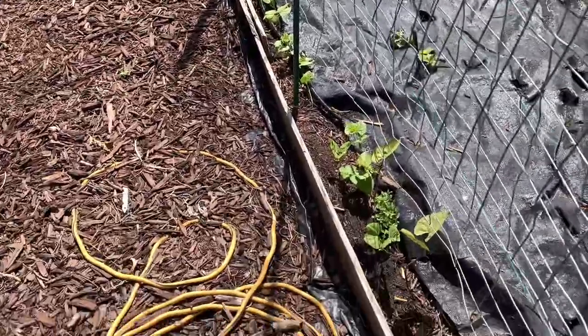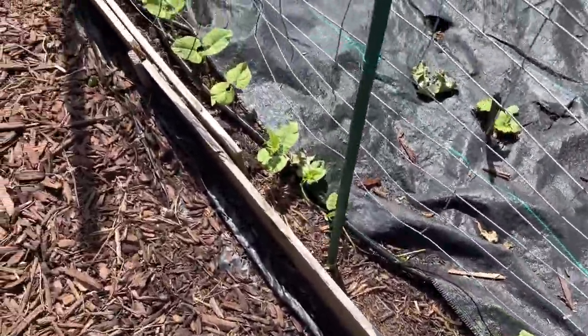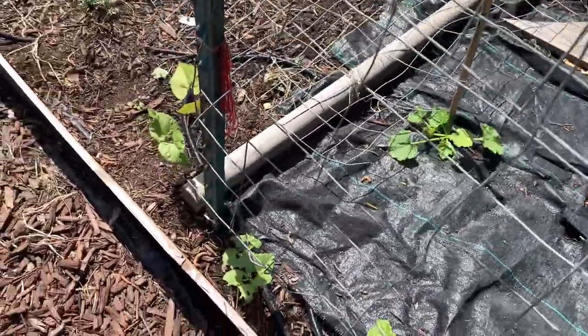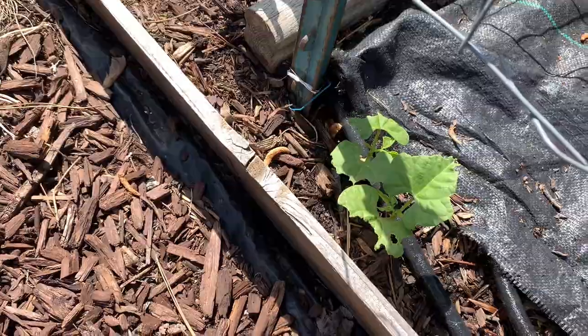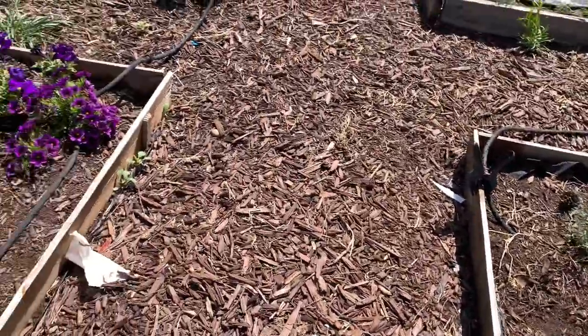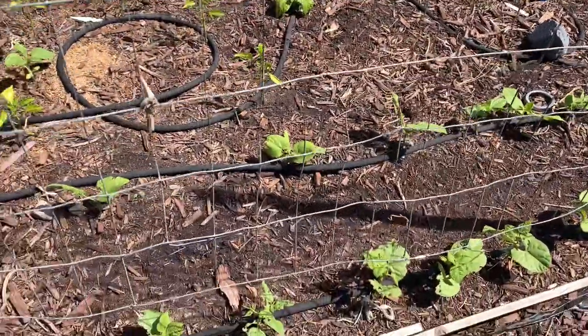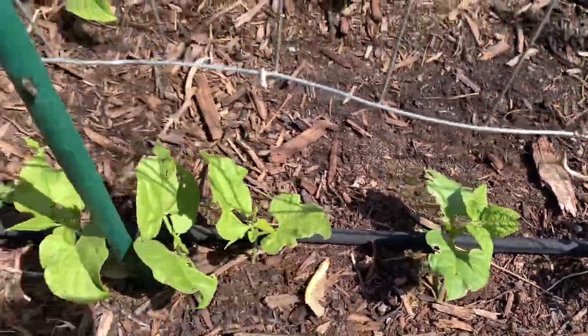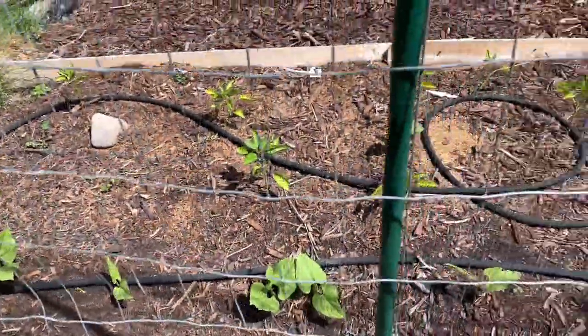Here are all the green beans doing well on the arch. I did have to spray these — they were getting eaten by bugs. I used that BT spray, and it looks really well for our yard. You can see that's bug damage there, but these guys are coming along.